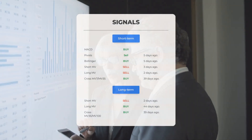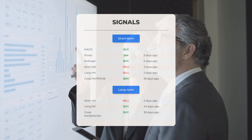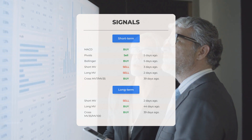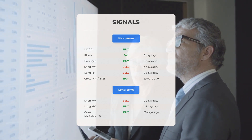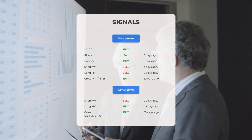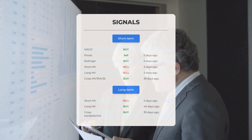Here are some other signals of interest: MACD buy signal; pivot sell signal five days ago; Bollinger buy signal five days ago; short-term moving average sell signal three days ago; long-term moving average sell signal two days ago; the relation between short and long moving averages showing a buy signal 39 days ago.